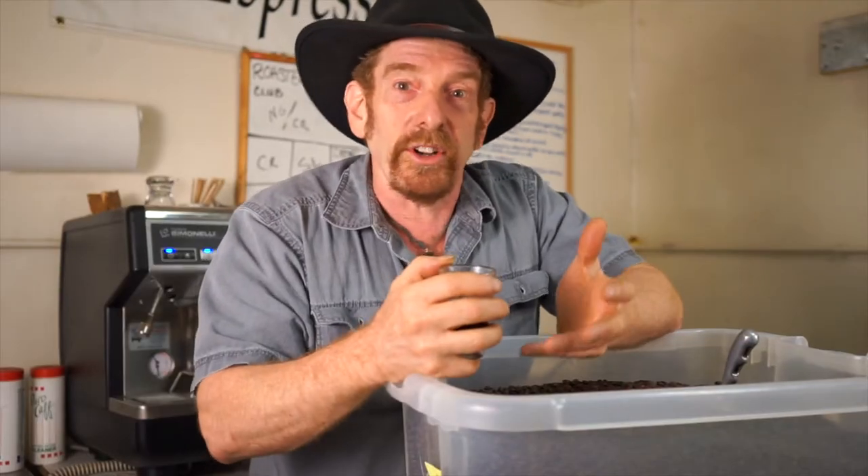Wow! And that's important — you need wow in your coffee, right? African coffee from Sippy Falls. Fantastic.